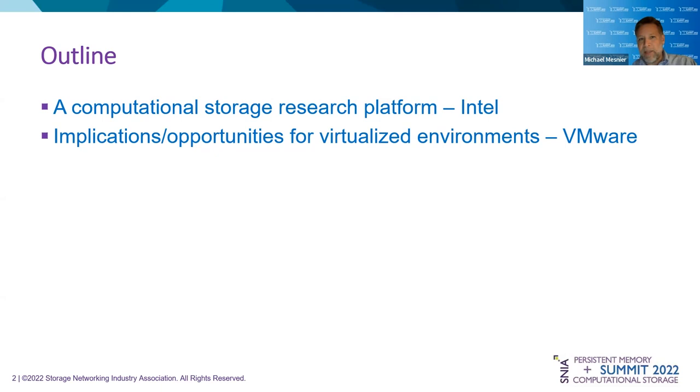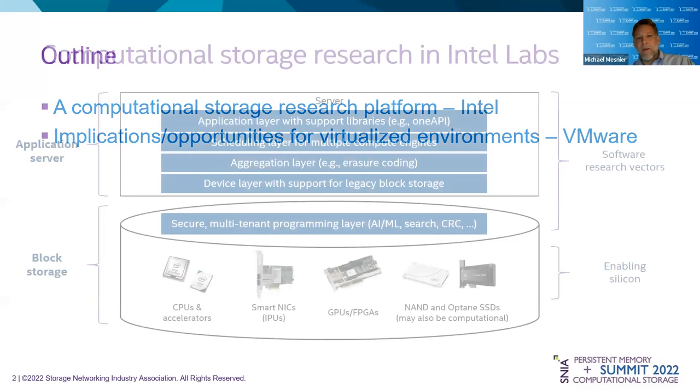I'm going to start off with Intel Labs' view on computational storage, because this really started as a research project, and we're still doing a significant amount of pathfinding to figure out what the entire solution stack needs to look like. And then I'll turn it over to JK, and he'll talk about the implications and opportunities in a VM environment.